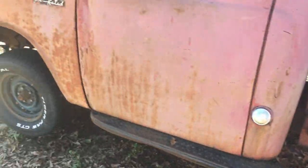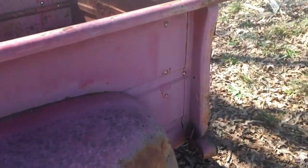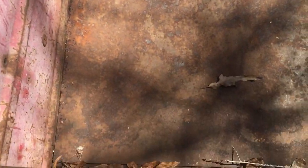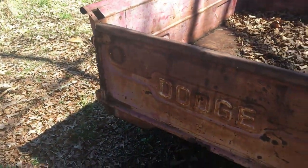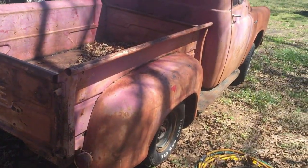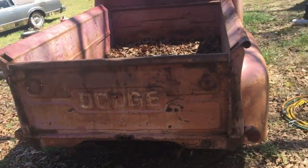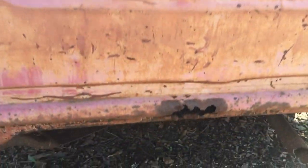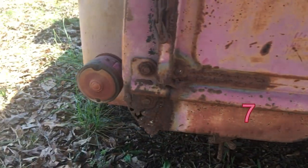The bed is in real good shape — got some dings and dents and needs paint. It's still got the original wood floor in it, but somebody had covered it with a metal plate. The gate works good — I tried it. Makes a good truck for somebody. Got a little bit of rust on it right here in the tailgate and over here a little bit.